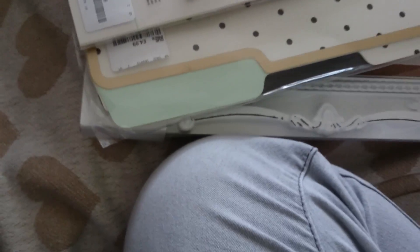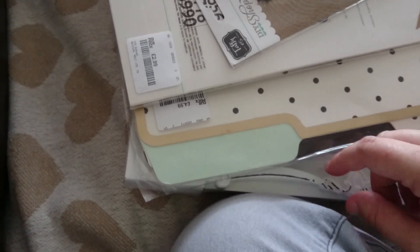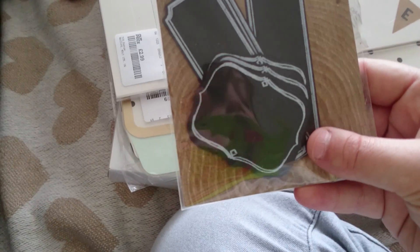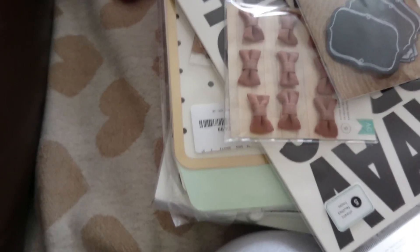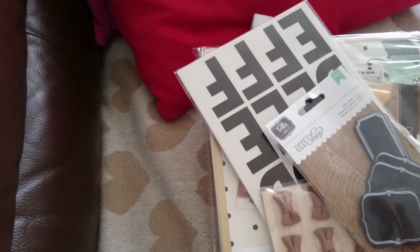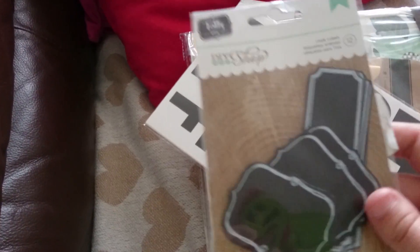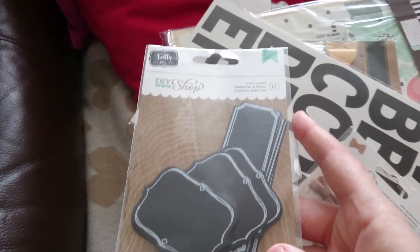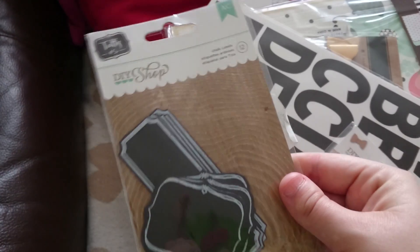I just went to TK Maxx and I got one thing from New Look. They didn't have very much in there, but they just seem to have this DIY shop. There was only one pack of everything that I got here, which is a shame because I did want to get my friends in. So I got these labels that I will share with her, and they were £1.99.